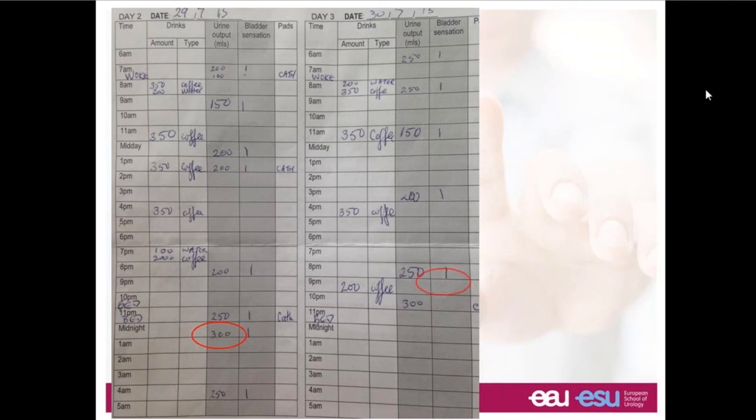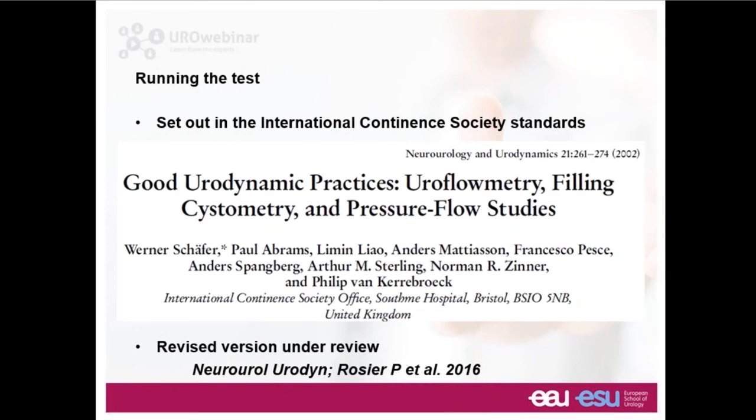The ICIQ has developed a validated diary using terminology understood by patients, generally recorded over three days. Here's an example from a three-day diary. The biggest voided volume is 300 mls — note that for the urodynamic test. On the urgency score, they've got excellent control and no great urgency, meaning no overactive bladder. The fluid intake is very much dominated by coffee, which would be a sensible starting point for treatment if this were an OAB patient.